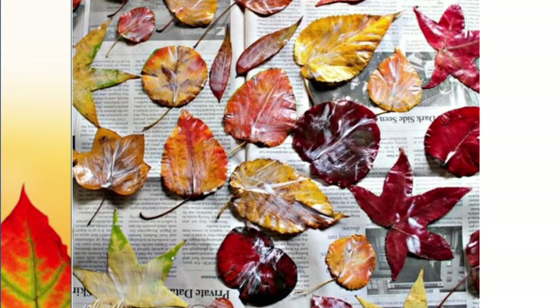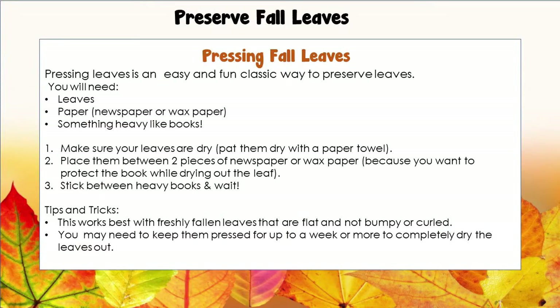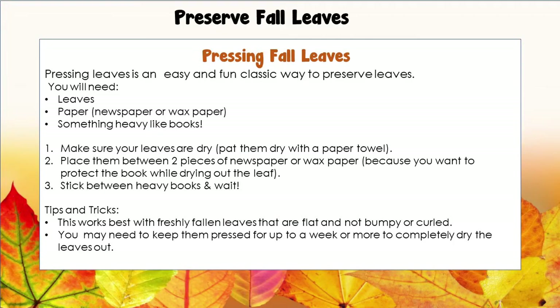Paint each side with clear glue and allow it to dry before you make your creations. You can also try using clear tape to cover both sides of the leaf. Now, these leaves may eventually turn brown, so there's another way that you can preserve leaves, and that's by pressing them. Pressing fall leaves is an easy and fun classic way to preserve leaves. You will need some leaves, paper, newspaper or wax paper, and something heavy like books.